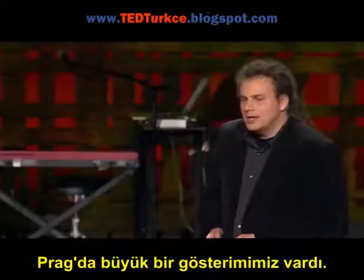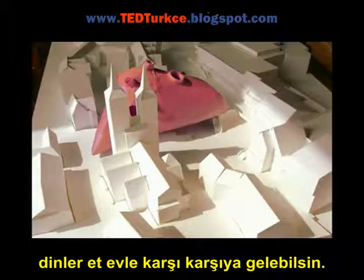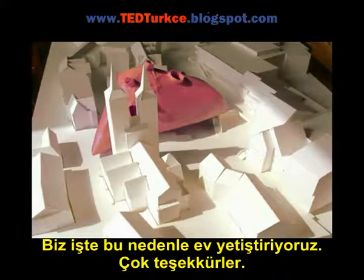We had a big show in Prague, and we decided to put it in front of the cathedral so religion can confront the house of meat. That's why we grow homes. Thanks very much.